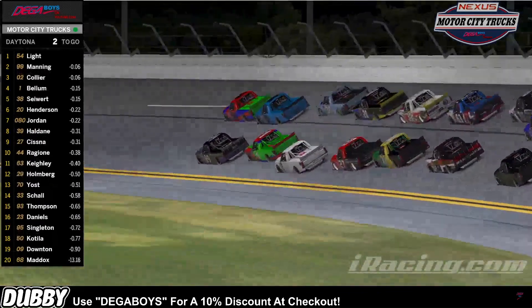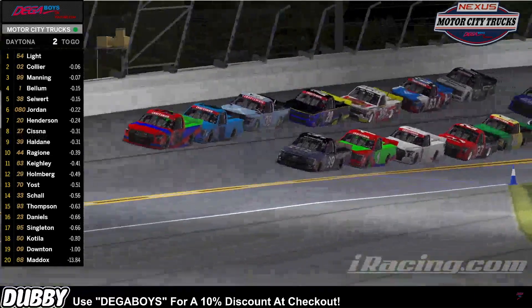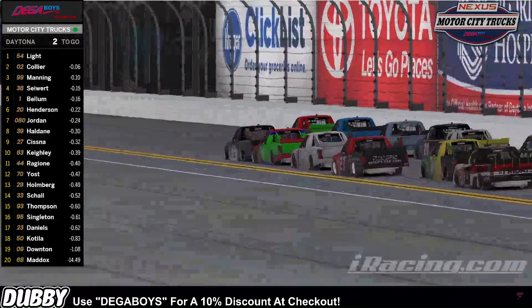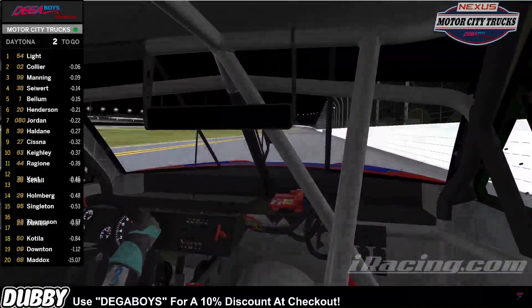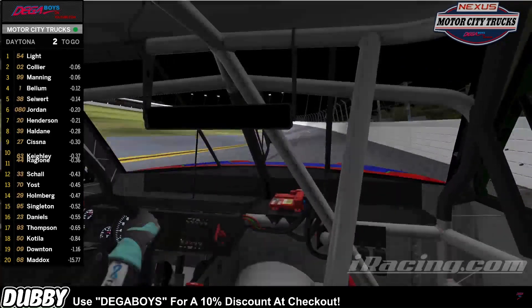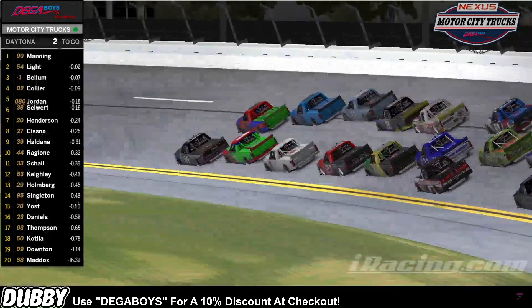He's going to go back side by side with Travis Manning. But remember, they're going to get a run down the back straightaway. Rob Collier all over the rear bumper of that 54 truck, trying to get that truck out front. We're now on board with Alexander Light watching him go down the back straightaway into turn three. Alexander Light still out front, and here comes Travis Manning to the inside.